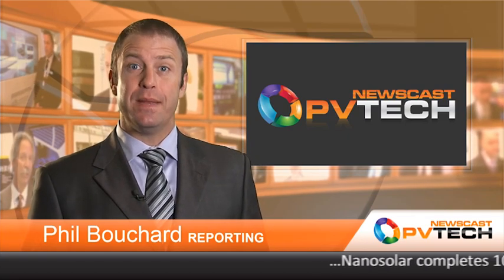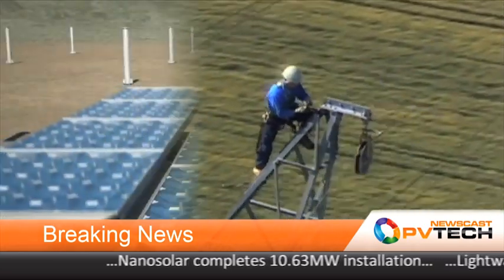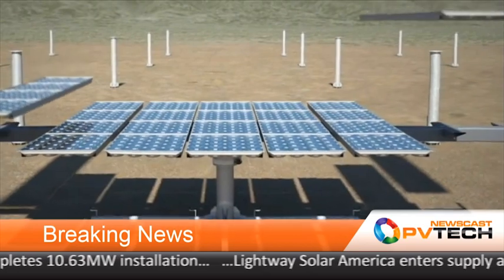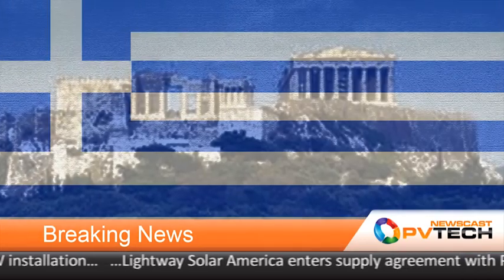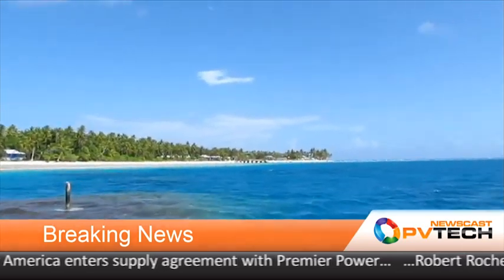Hello and welcome to this week's PV Tech Newscast. Coming up: solar is the fastest growing renewable technology; CPV could be 30% cheaper than PV by 2016; Greece passes tax on solar power plants; and Tokelau Islands powered by 100% solar.